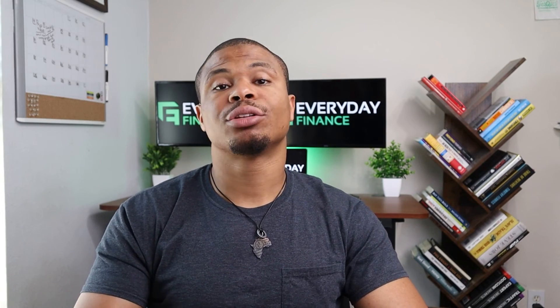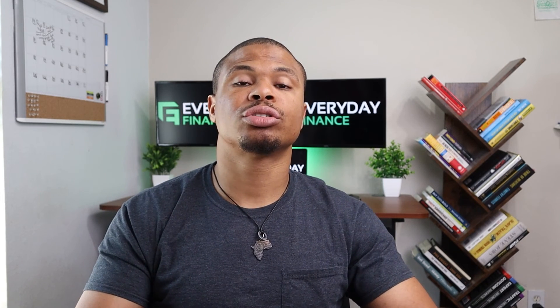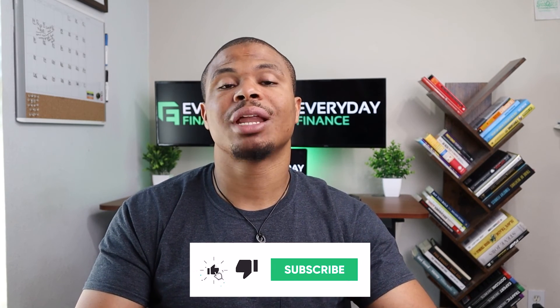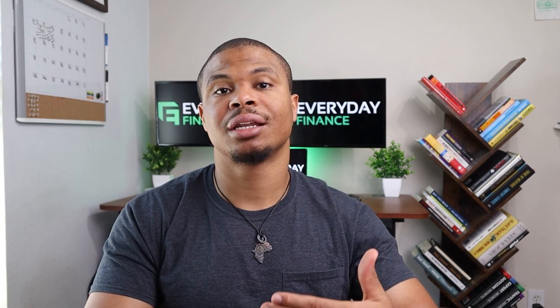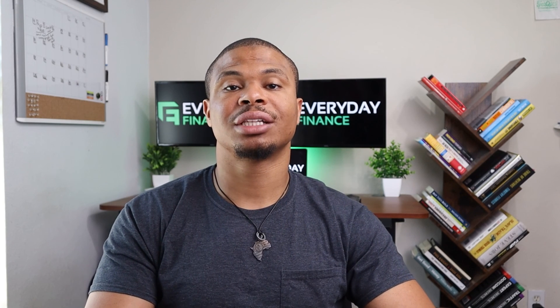If you're interested in learning more about the two cards I mentioned, check out both the Amex Platinum and Gold card videos. Be sure to subscribe, and let me know in the comments what other types of videos you'd be interested in hearing from me about. I appreciate you guys watching — be sure to hit that sub button, and I'll see you at the next one. Peace!